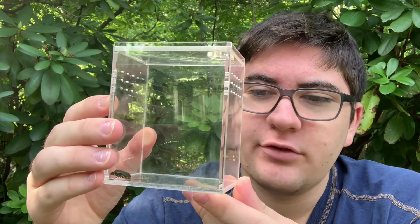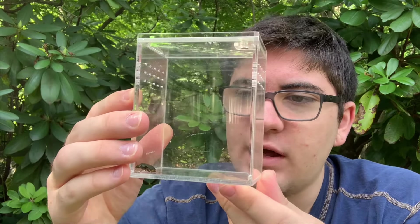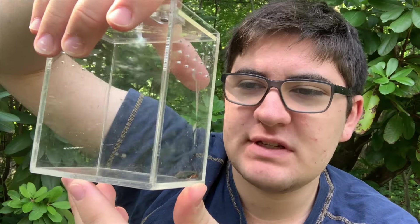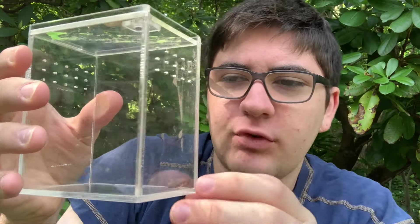During the day he hides underneath rotten logs, rocks, but at night he comes out to hunt his prey. He's quite pretty as well. Look at his orange legs, and he has that beautiful iridescent carapace. He has a very kind of green sheen, and in certain lights he almost looks kind of violet. Really neat.